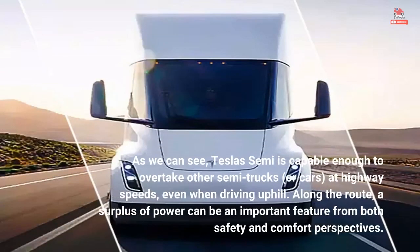As we can see, the Tesla Semi is capable enough to overtake other semi-trucks or cars at highway speeds, even when driving uphill. Along the route, a surplus of power can be an important feature from both safety and comfort perspectives.